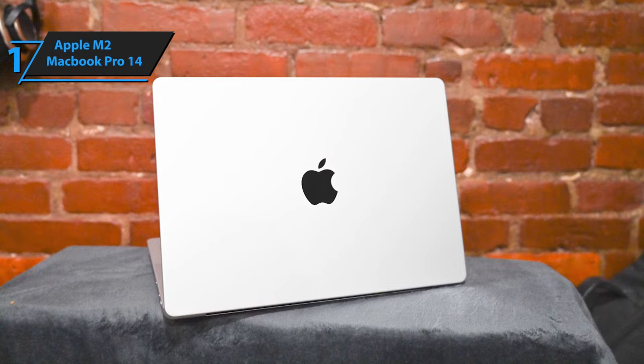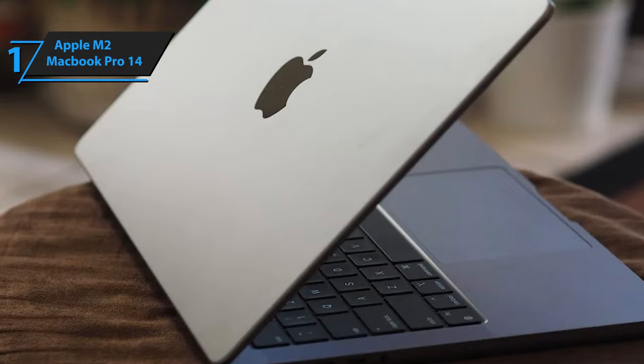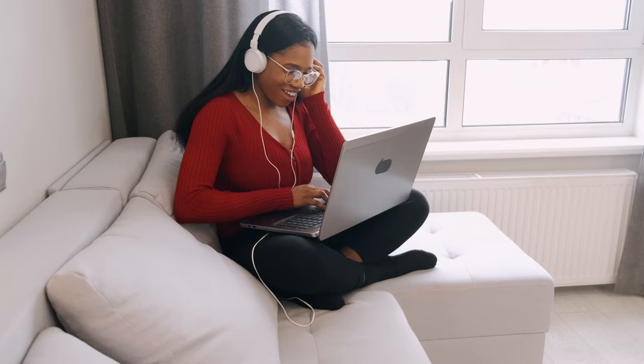Depending on whether you have the M2 Pro or M2 Max version, you can connect up to two or four additional monitors respectively. The MacBook Pro 14 promises up to 12 hours of battery life for wireless web surfing and up to 18 hours for watching Apple TV content. Overall, this model delivers top-level performance at an unbeatable price-quality ratio.